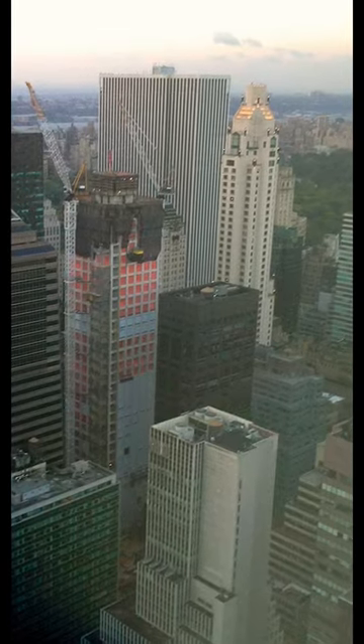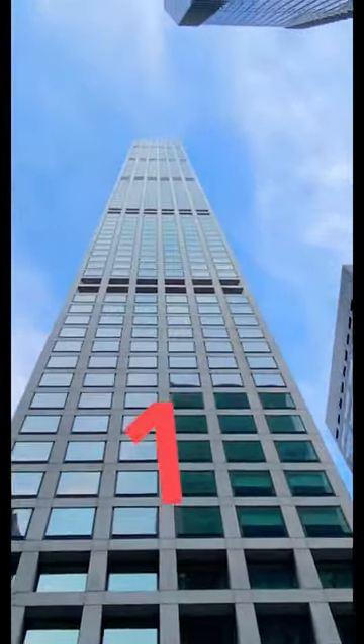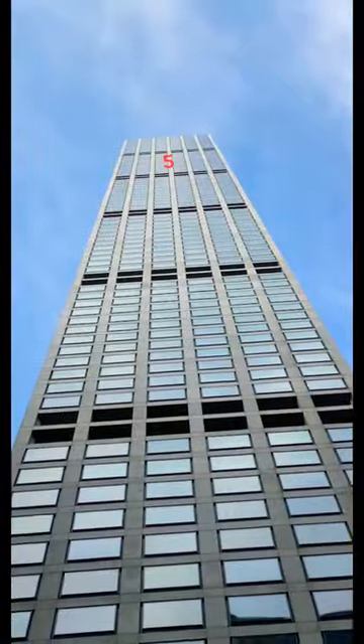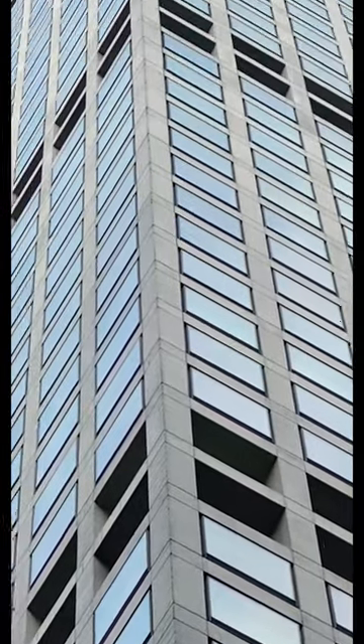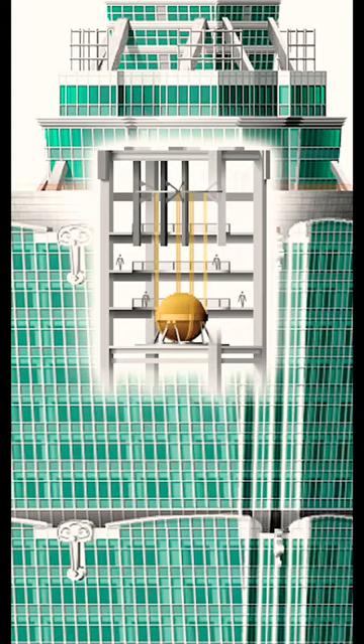During the design phase, even the architect was nervous at the prospect of this falling down. So he had to make something very innovative. There are actually six buildings stacked up on each other. These windows over here are meant to allow air and winds to pass through. Plus there's a huge tuned mass damper on top.